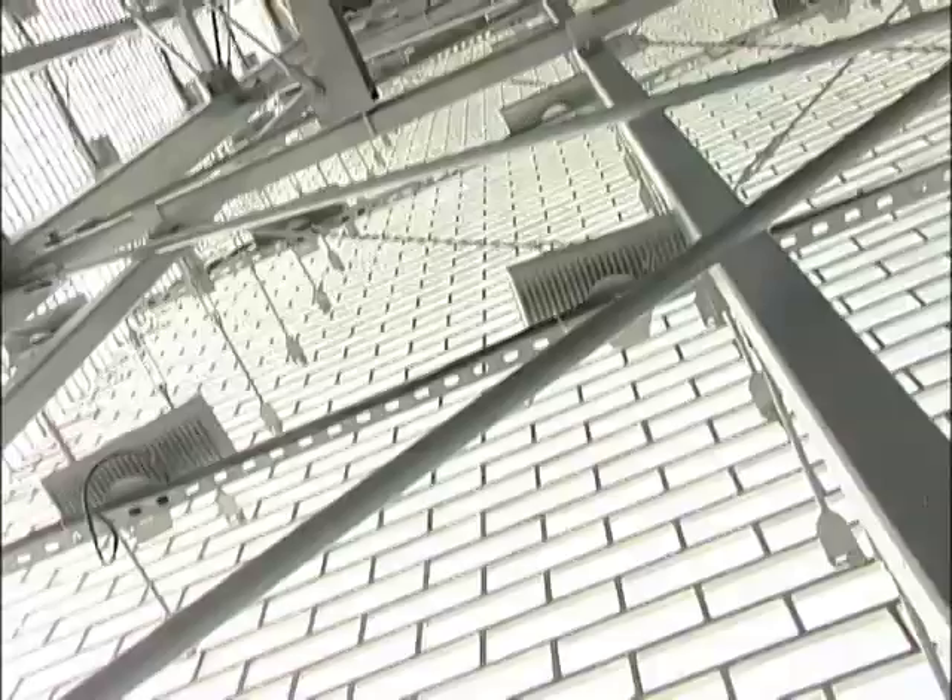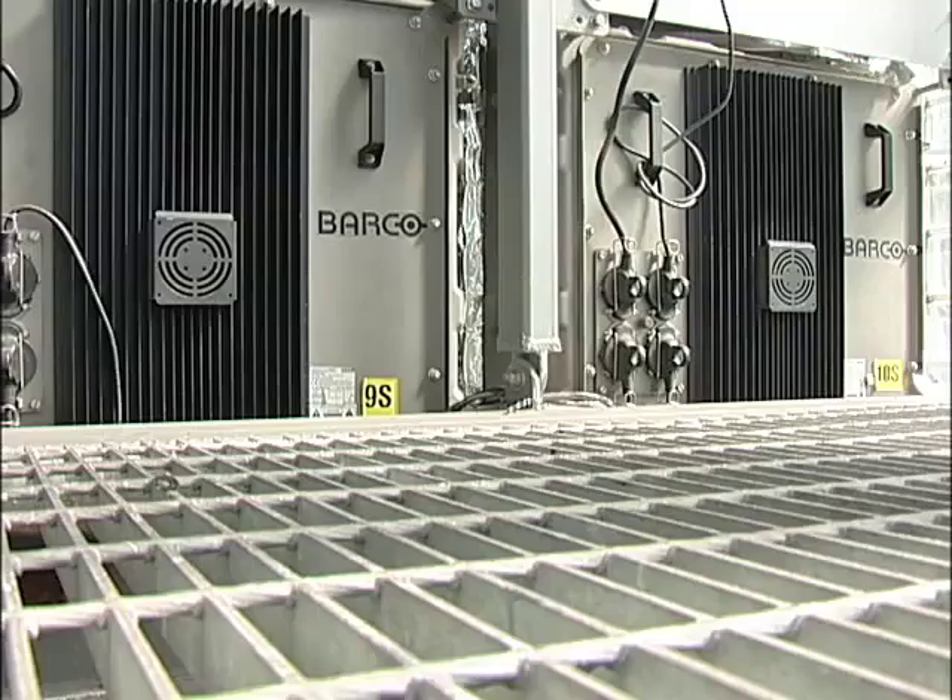Right now we're on the first level inside the North Crown Tower itself. Pretty much this is all technical stuff inside — power floor, low voltage LED lights, and the video wall itself is what you're going to see inside the tower. And there's four more levels to go.